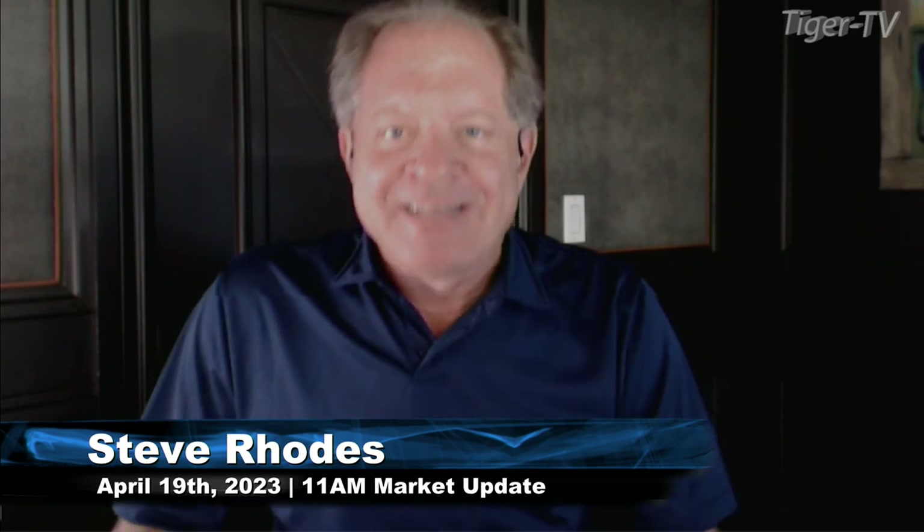Good morning, folks. Steve Rhodes coming to you live from the shores of sunny Delray Beach, Florida. This is the 11 a.m. update, and currently all the U.S. indices that we track are trading to the downside. It's a sea of red out there.